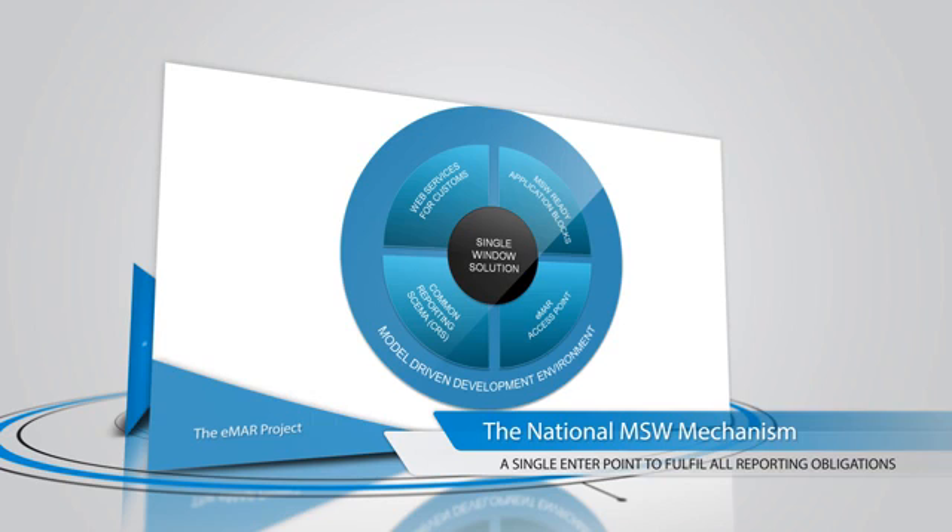The unique value propositions of the eMAR project are the common reporting schema, the eMAR access points, web services for integration with industry applications such as import control systems, and the single window building blocks.